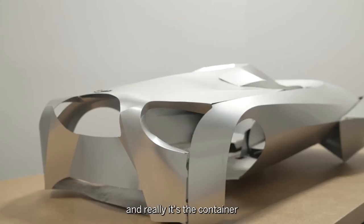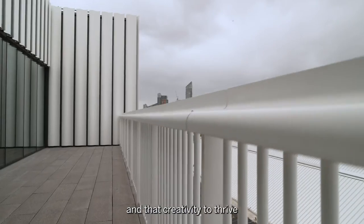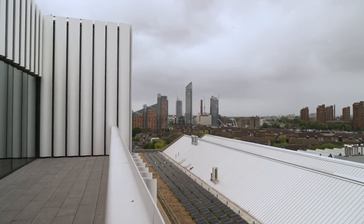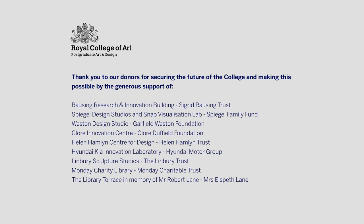What they do here is amazing and really it's a container for that work and that creativity to thrive and to prosper.